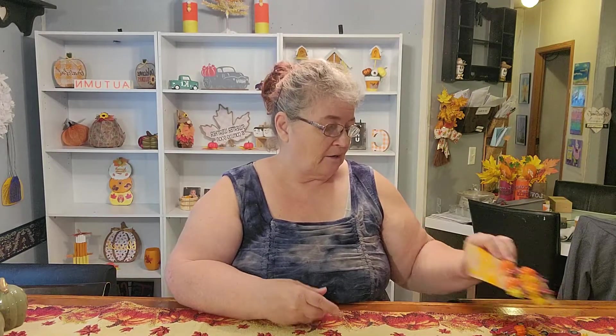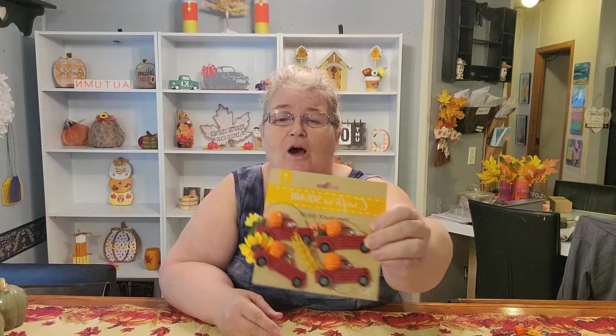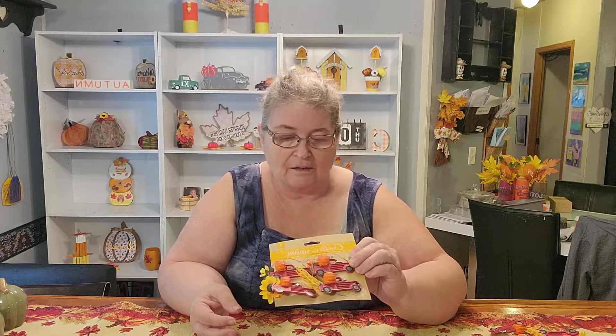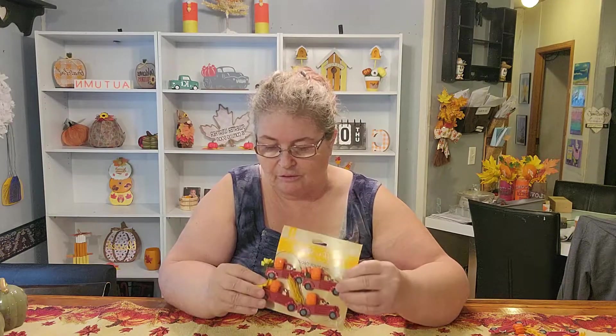And while he was there, he knows I'm obsessed with those little red trucks, so he found me these — all decorated already with flowers, hay, little berries, and one has a sunflower on it. They're already ready to go, so he got me a couple of boxes of those.